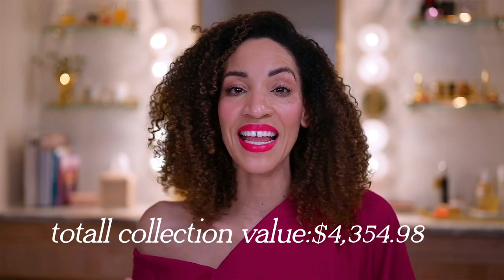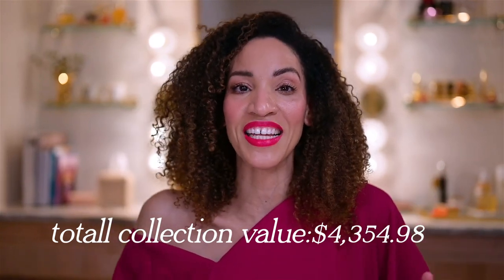That is my skincare tool and device collection. I hope you enjoyed it. Let me know in the comments if you have any of these, if you've been curious about them, or if you're thinking of getting anything — let's have a conversation. And of course, no tool is going to compare to a solid skincare routine and taking care of your skin with the right products. If you need more tips on that, check out this next video. Thanks for watching, bye.